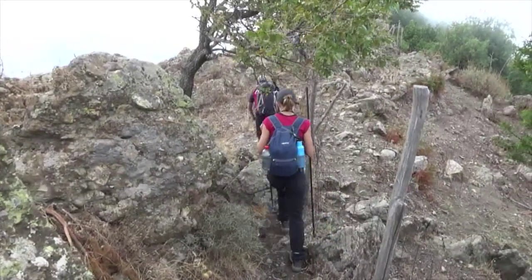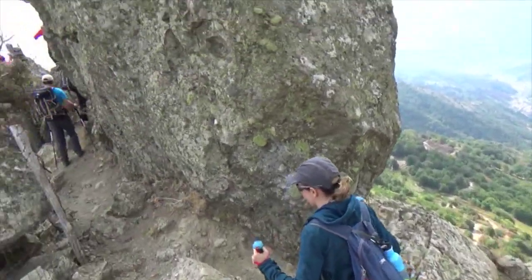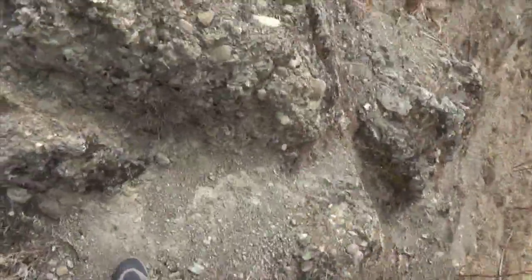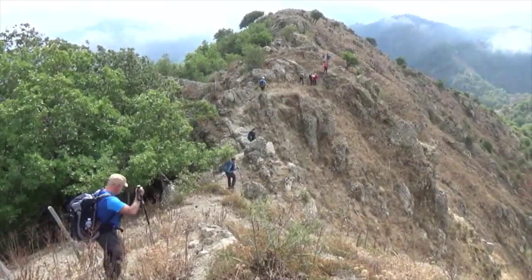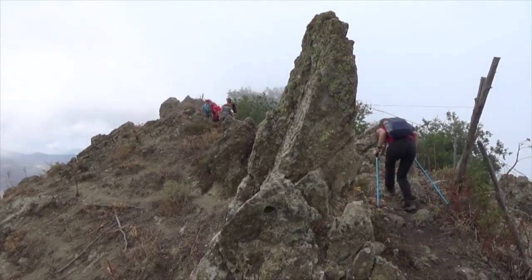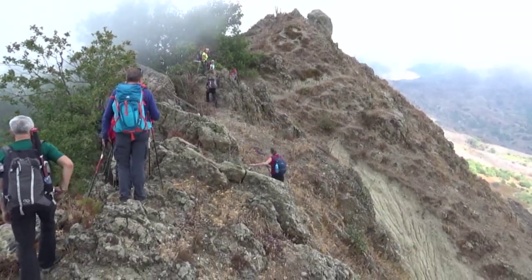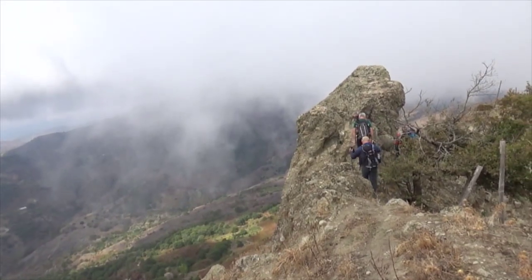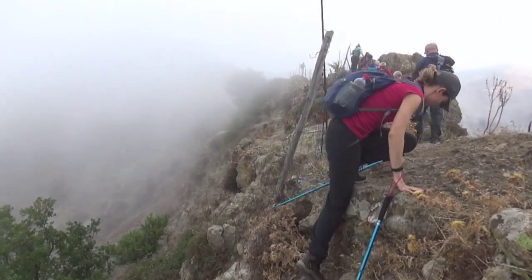We went south along the very narrow and steep crest to the highest spot — a boulder. We continued on a bit further to a small depression that marked the end of the trail.